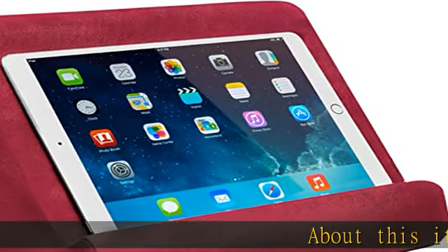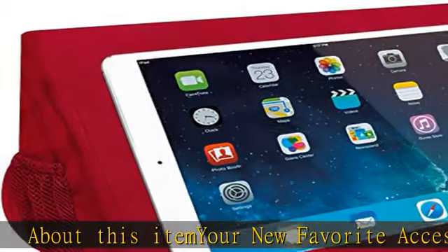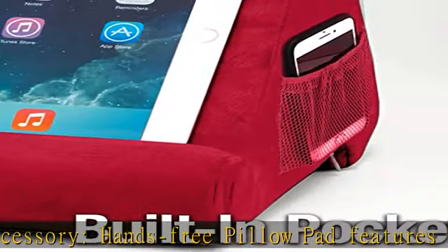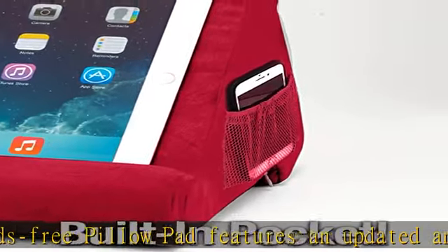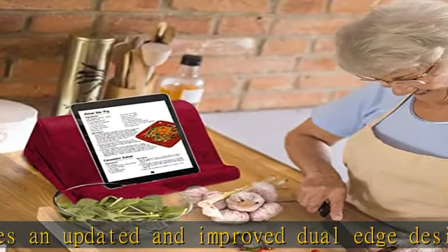About this item — your new favorite accessory. The hands-free pillow pad features an updated and improved dual-edge design. The ledges ensure comfort in differing angles, perfect to use as an iPad or tablet holder while standing, sitting in a chair, or lying in bed.